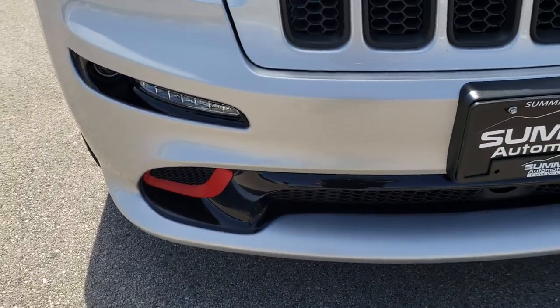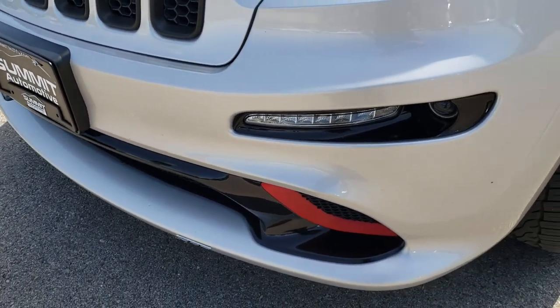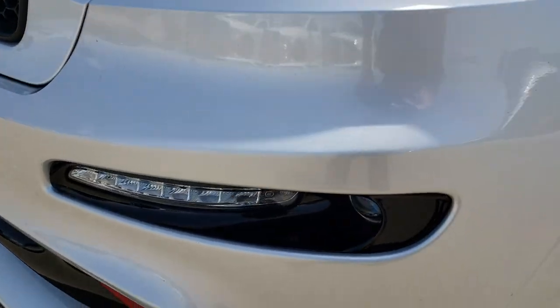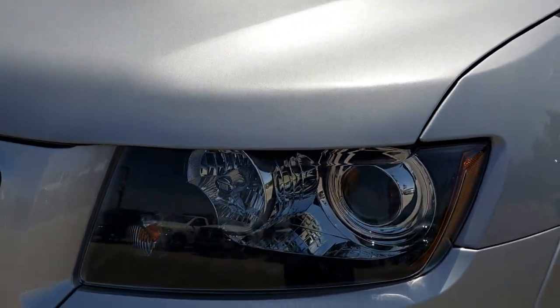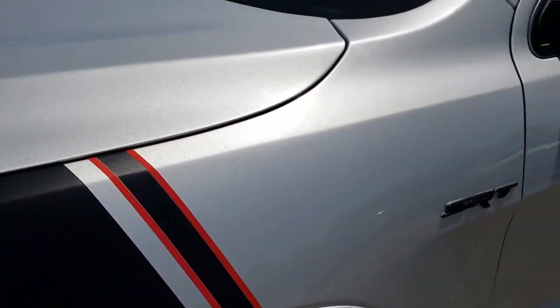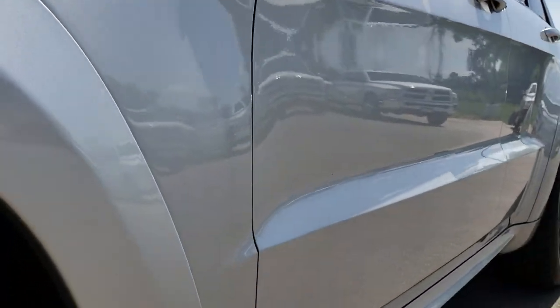From this HD video you will be able to tell that for the age and miles on this vehicle it is in excellent shape. It has the LED running lights, the HID headlamps, the cowl induction hood, and the side graphics — those are just stickers so if you didn't want those you could definitely remove them.